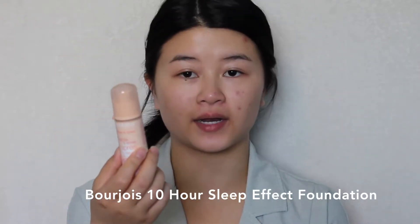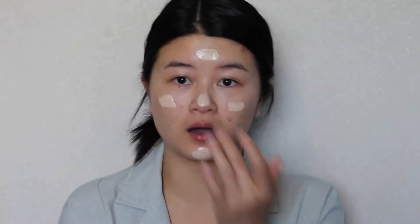Now I'm going to go in with the Bourjois 10 Hour Sleep Effect Foundation. This contains Vitamin E, F, and B5 to help make it a super nourishing foundation. I'm wearing the color 71. I'm going to quickly apply this on with my fingers and then later blend it out with my beauty blender.